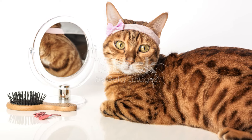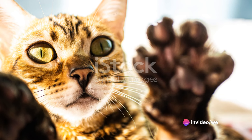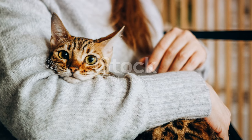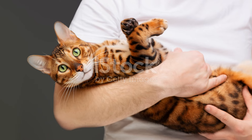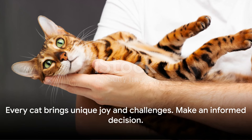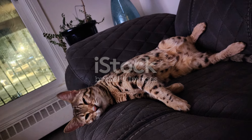They thrive on interaction and engagement, so they're not the best fit for someone who wants a low-maintenance pet. Lastly, we delved into the question of whether a Bengal cat is the right fit for you. This is a personal decision that requires careful thought and consideration of your lifestyle, resources, and preferences. So, are you ready to welcome a Bengal cat into your life? Remember, every cat is unique and will bring joy and challenges.